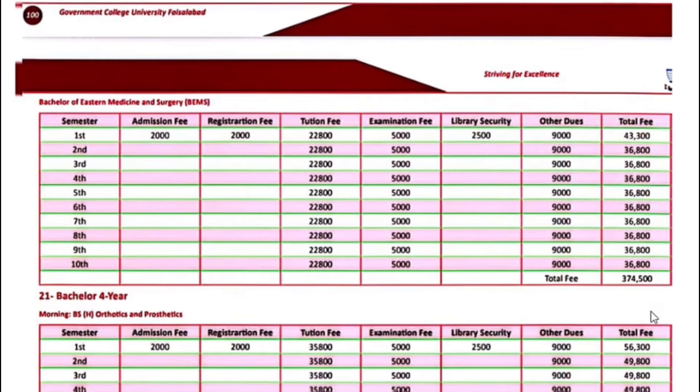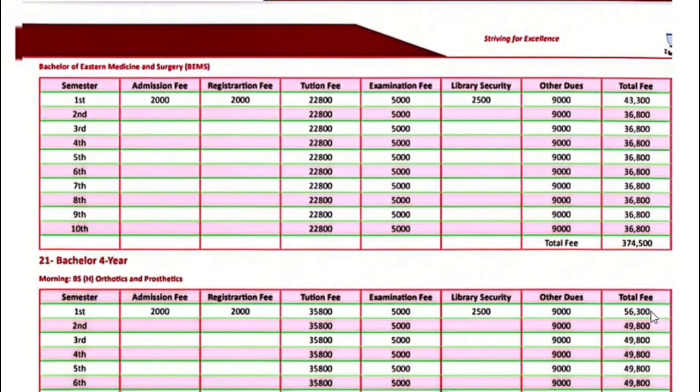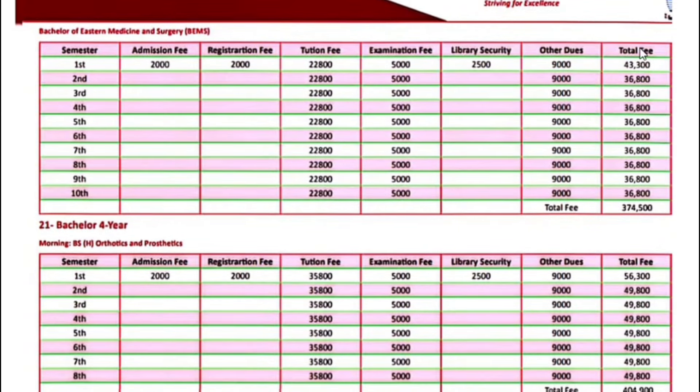Bachelor 5-year programs including Bachelors of Eastern Medicine and Surgery — the fee for the first semester is $43,300. Next semester onwards, $36,800.